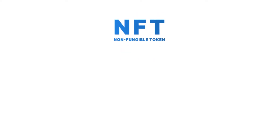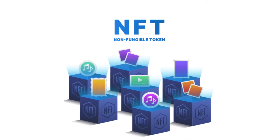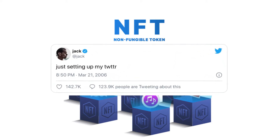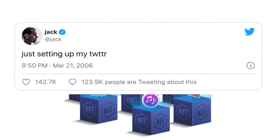Non-fungible tokens, commonly known as NFTs, are any sort of digital items that a person might want to have ownership of. It can even be a tweet — like the founder of Twitter, Jack Dorsey's first ever tweet, which was sold as an NFT for almost $3 million.